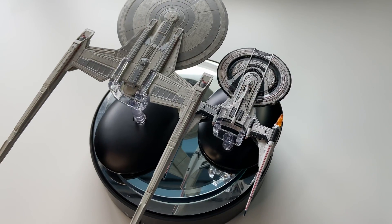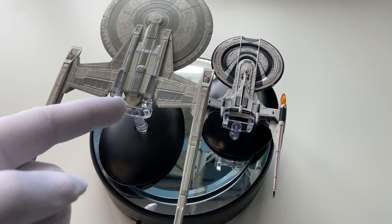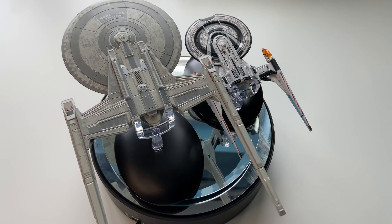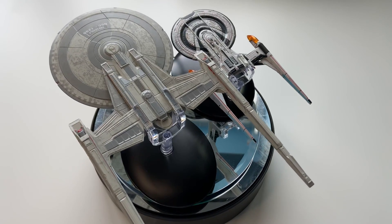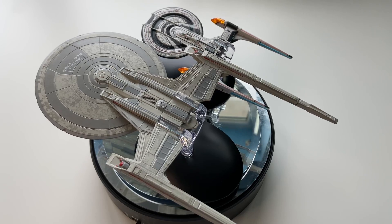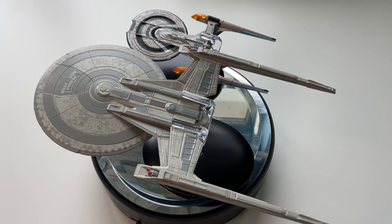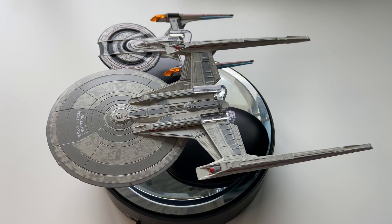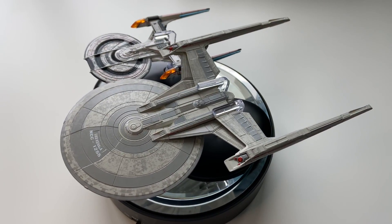We have one ship from the 23rd century and one ship from the 25th century, almost the same size. The Coralla comes in at 505.5 metres and the Gagarin comes in at 492 metres — so they're going to hold their own.